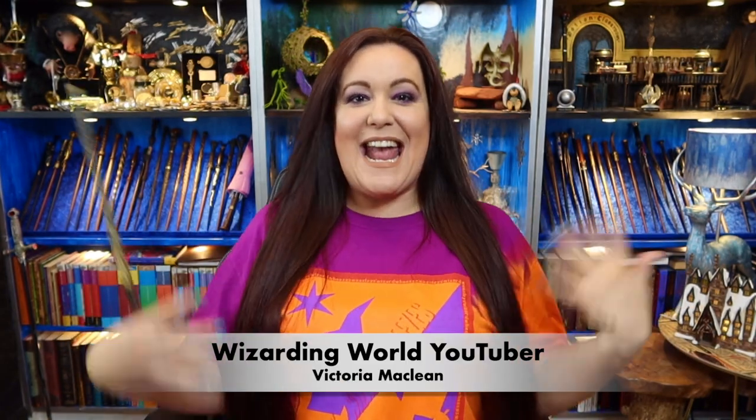Hey guys, I am Wizarding World YouTuber Victoria McLean and today we are doing some Weasley merch. Savvy have come out with their own Weasley Wizard Wheeze merch.